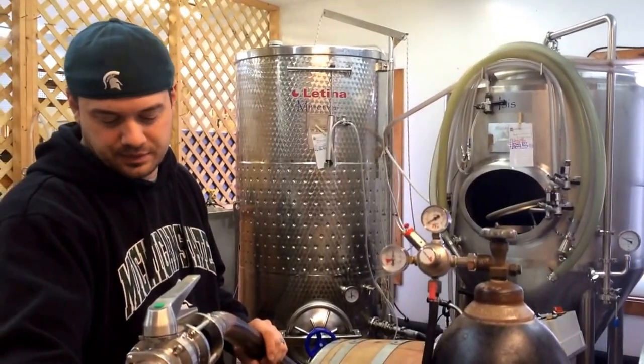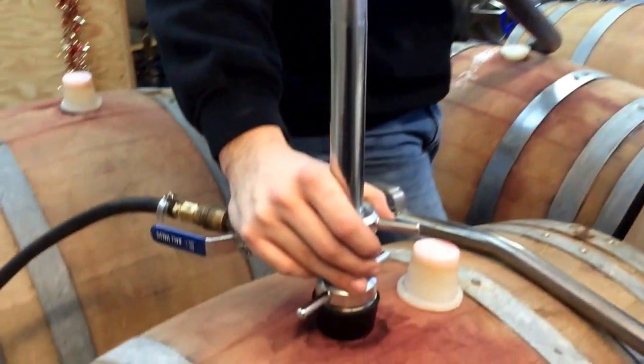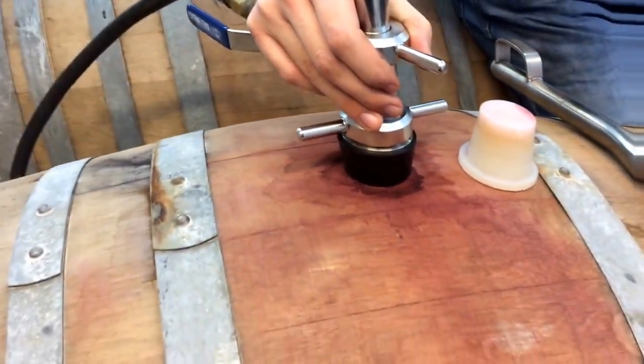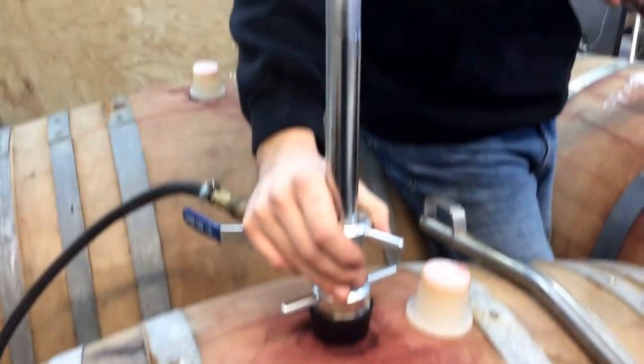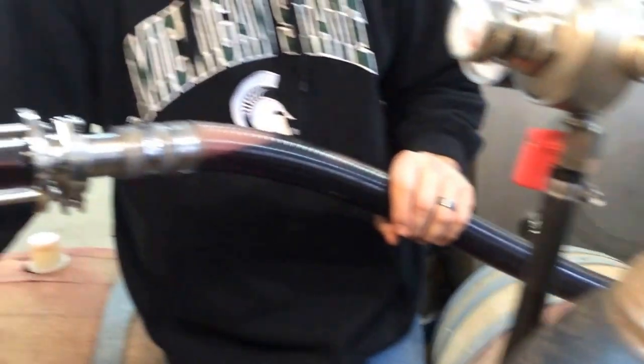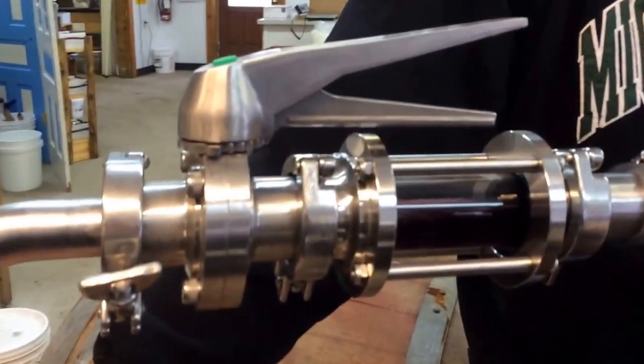Today we're at St. Ambrose Cellars with Nat Frollo and we are taking our Syrah and we're pushing it out of our barrels, getting ready to bottle, and we're using nitrogen, which is really cool. It's an inert gas, but it's a gas that doesn't react with the wine at least.